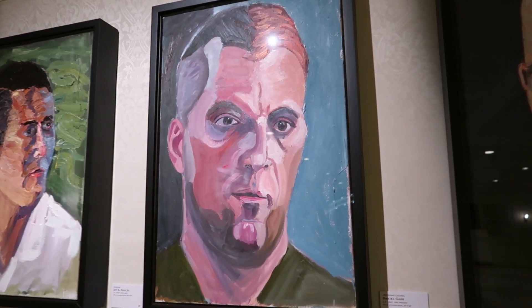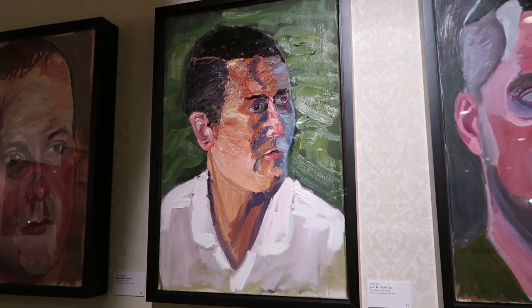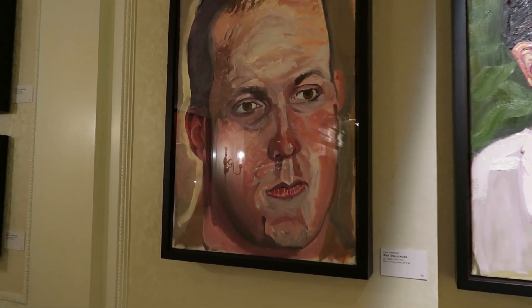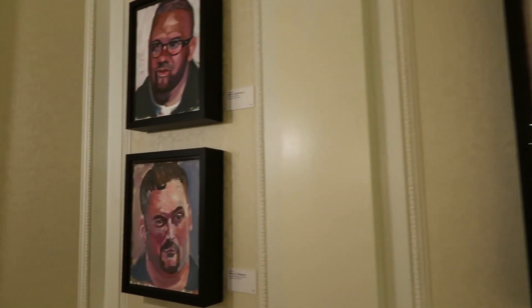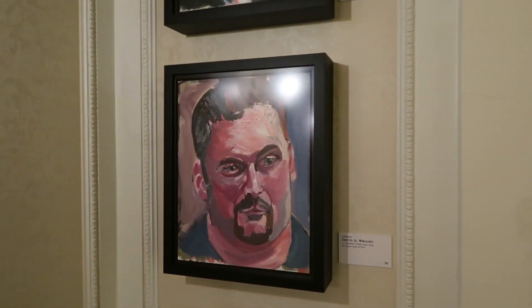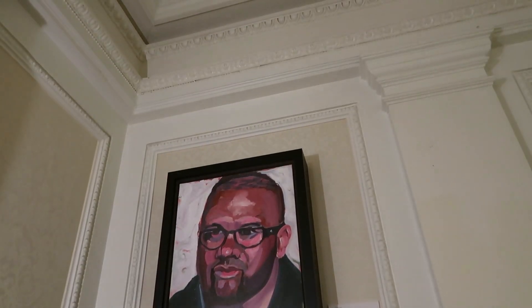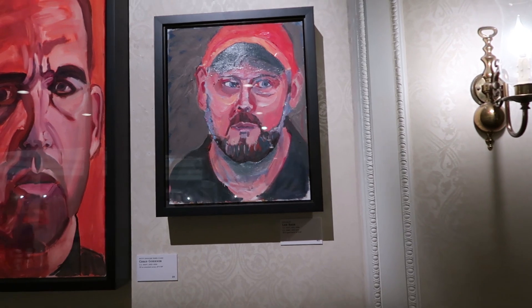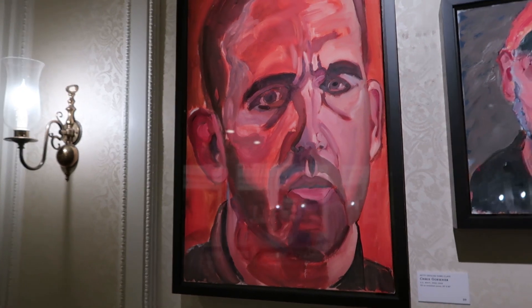Lieutenant Colonel Daniel Gade. Sergeant J. Fane Jr. Staff Sergeant Ben Dellinger. Sergeant David Wright. And Sergeant Jose Santiago. There's Specialist Lee Sage. Petty Officer 3rd Class Chris Goyer.